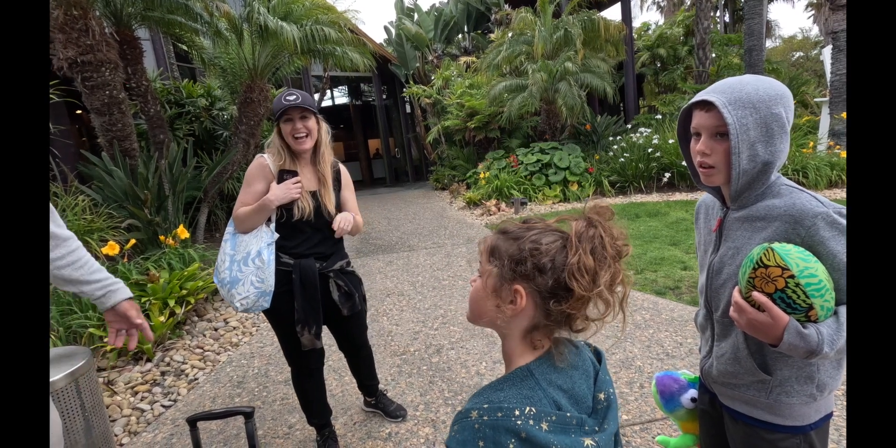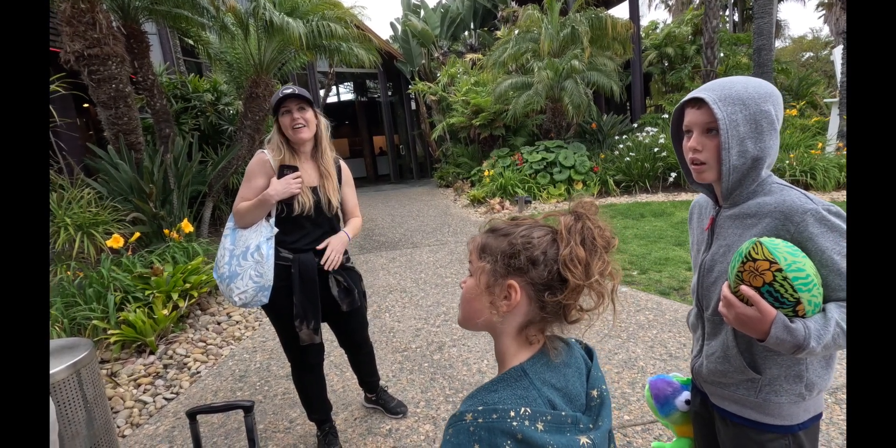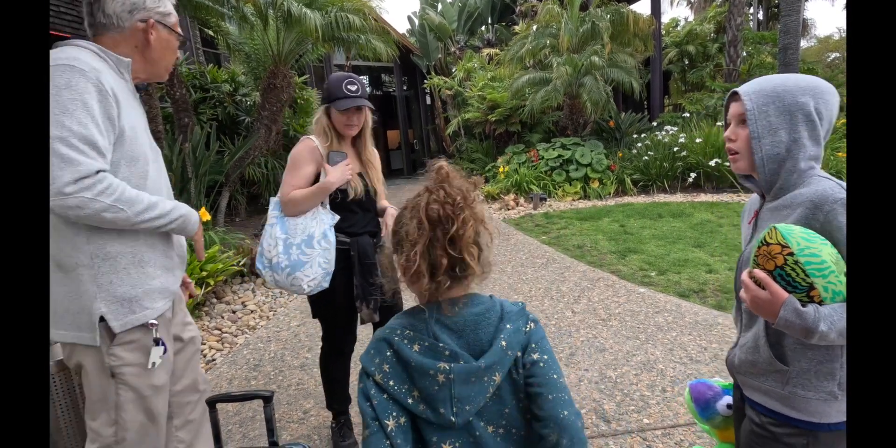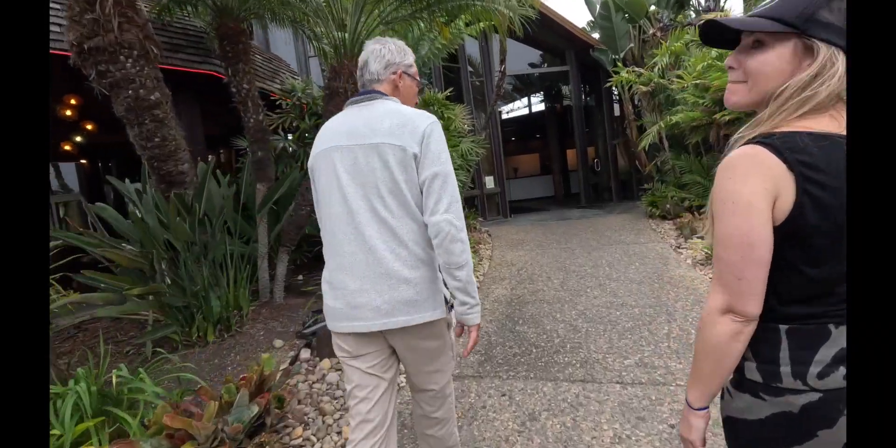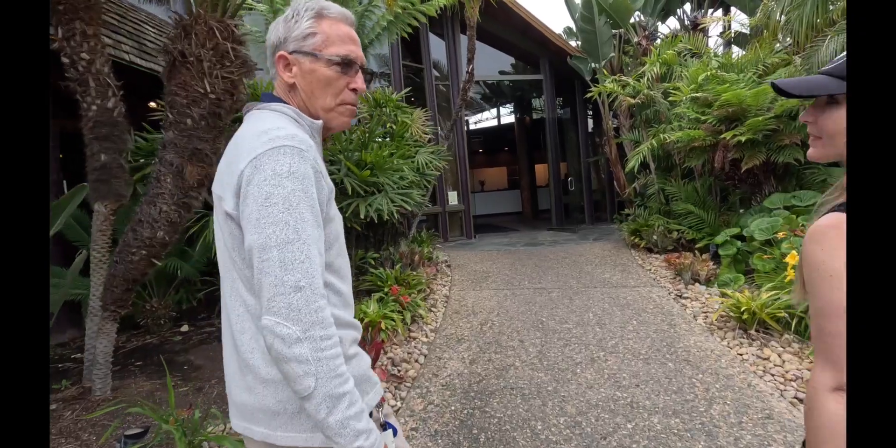You must be real tired from that long trip — it was very long. Are you familiar with our property? No, we've actually never been. Come this way. We are a 44-acre island and we have five heated swimming pools. We like heated swimming pools.